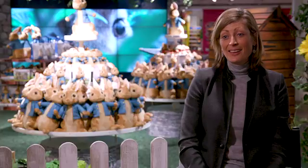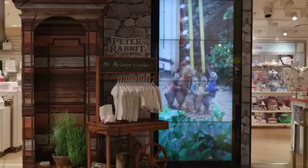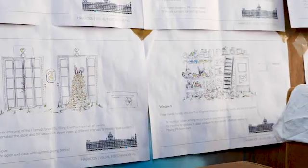Harrods has been selling Peter Rabbit products since 1910. We know from Beatrix Potter's diaries that she was a shopper within the store. Peter Rabbit is an iconic British character and we are an iconic British store, so I think the synergy from the beginning was there.